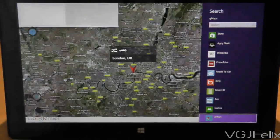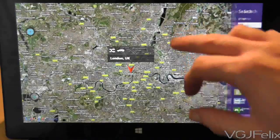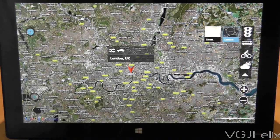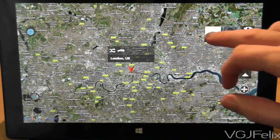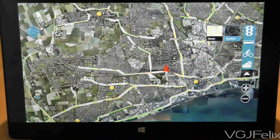Once you've found where you want to be, most of the controls come from a single button that expands out on the right hand side of the screen. It opens up a range of options such as switching between road and satellite maps. In addition to that, you can also toggle between weather, traffic hotspots and even bus routes.